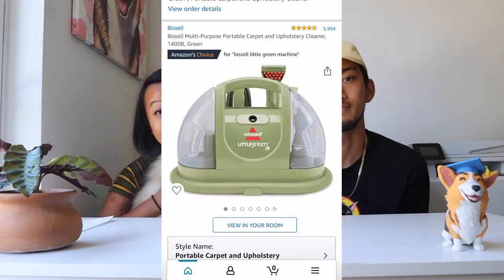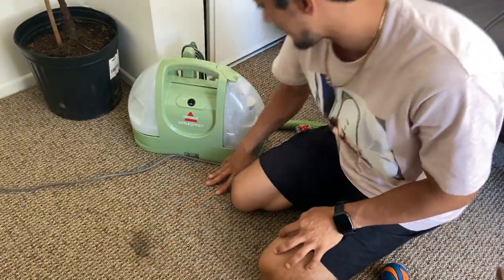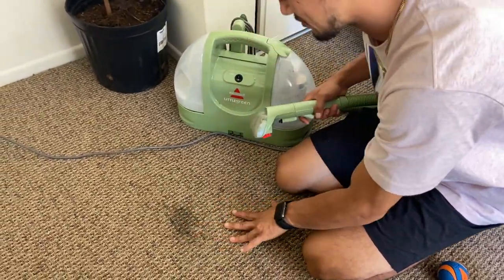Number two is the Bissell Spot Cleaner. I watched a TikTok video about this and bought it at like midnight while scrolling in bed, and it's honestly been such a life changer. When you get a puppy, it's going to pee, it's going to poop — that's what puppies do, they're like babies in animal form. Whether you have carpet or hardwood, if the dog can pee on it, it's a great tool to get it out and make sure it doesn't leave any lingering scents or stains on your carpet.